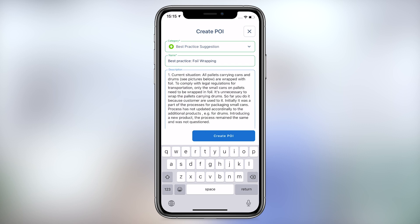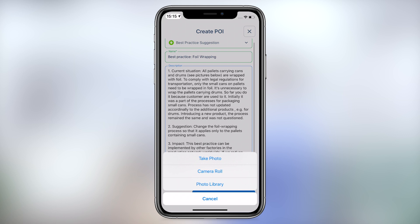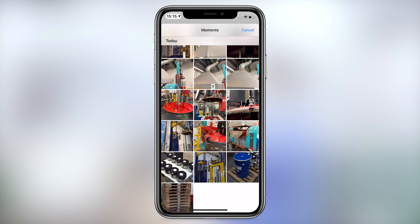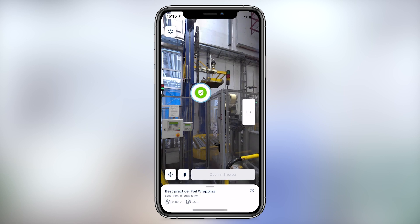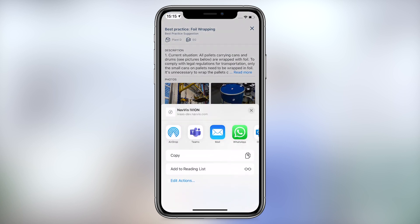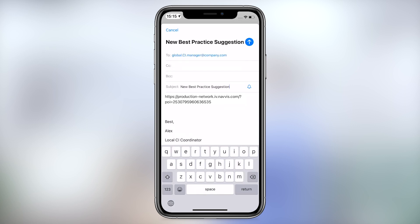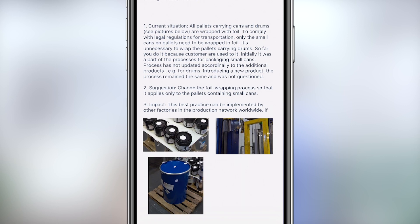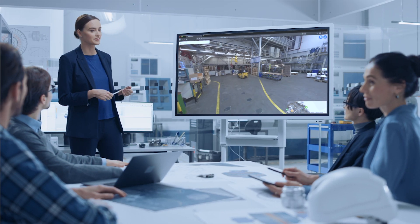Navis-Ivion Go doesn't require special infrastructure or hardware to use the app, and it's scalable to entire factories or any other large industrial environment. Whether you need to scope and retrofit an assembly line or share best practices with a colleague on the other side of the world, Navis-Ivion Enterprise and Navis-Ivion Go ensure information consistency, promote collaboration, reduce planning errors, and accelerate your time to market.